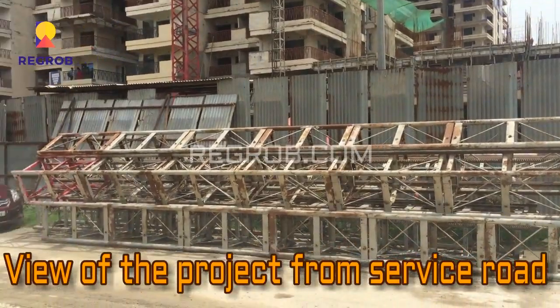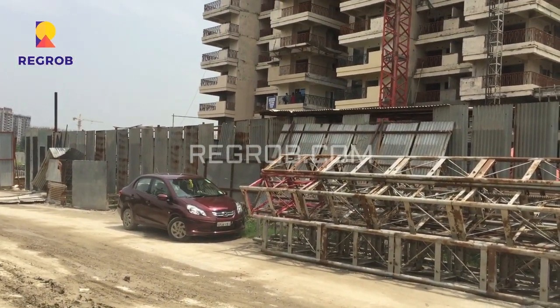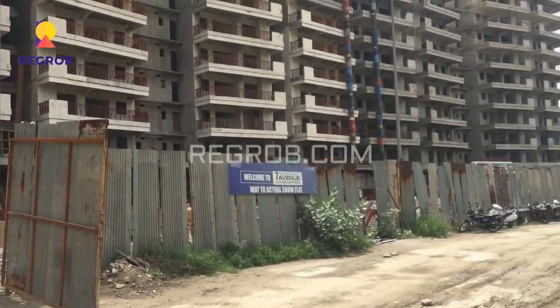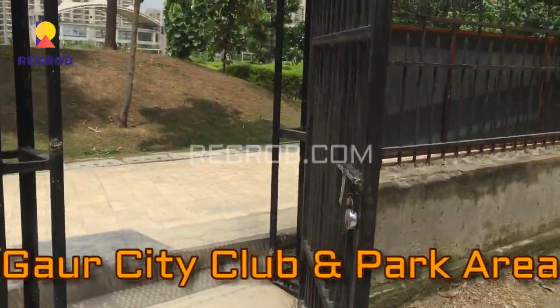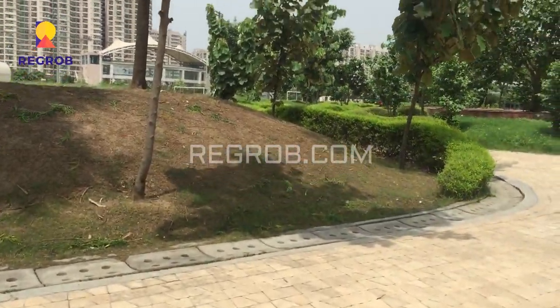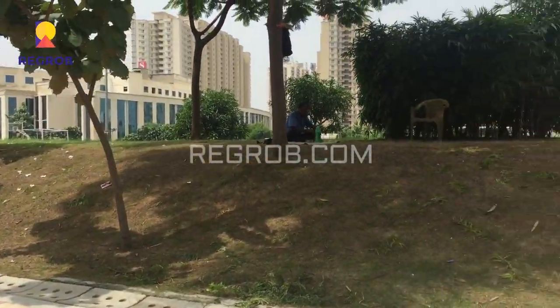This is the view of the project from the service road, and this is the view of Gaur City club and park area. This is the internal path.